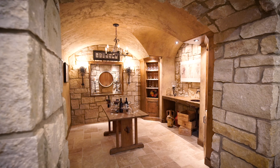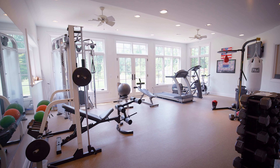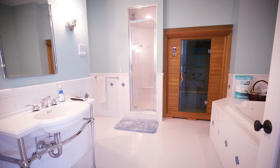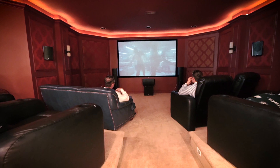We have a wine cellar with a tasting room and a gymnasium. Attached to the gymnasium is a spa area with a jacuzzi tub, an infrared sauna, and a steam shower. In addition to that, we have a massage room and a home theater.